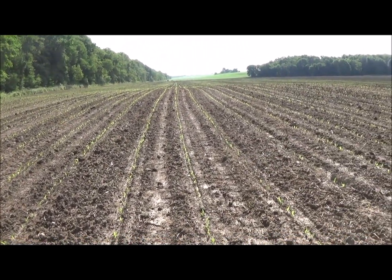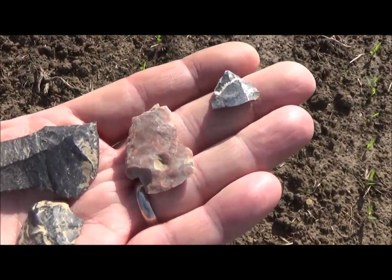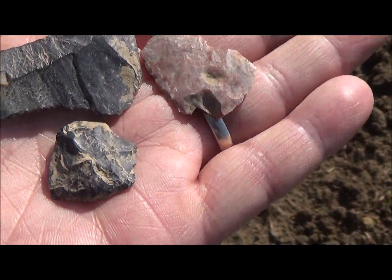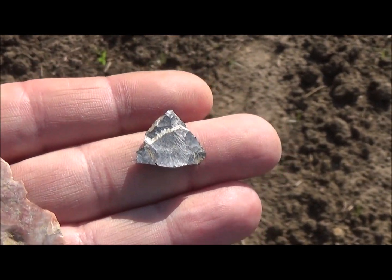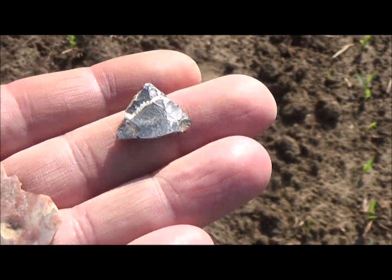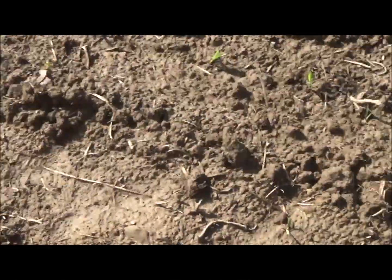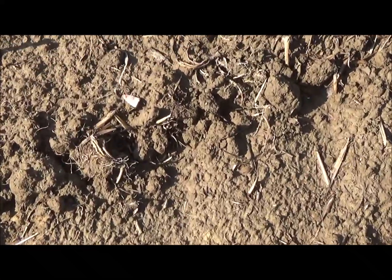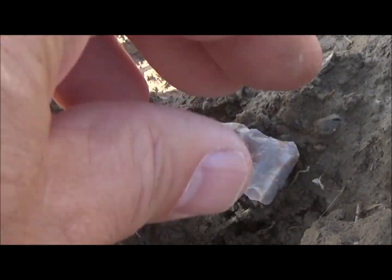I haven't found much — some broken pieces. That's a thumb scraper there on the bottom left, a crude one right there, and the tip of one. But I am finding flint that was not exposed the other night. Here's a tip of a really colorful piece.